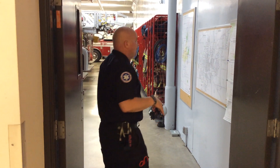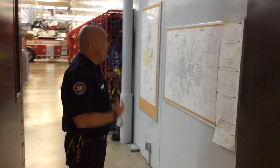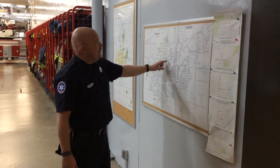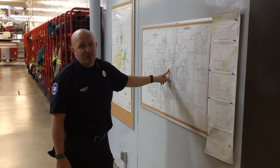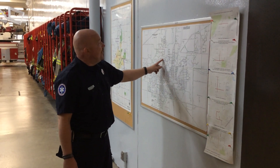So when we get a call, we come down the stairs that we went up in the last video. And if I'm driving, one of the first things I might do is come up to our map here. This is a map of the entire city of Austin, and lots of times if we get an address that we're not too sure about, we'll come and look at our map and just make sure that we know where we're going.